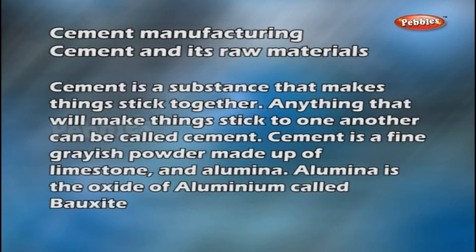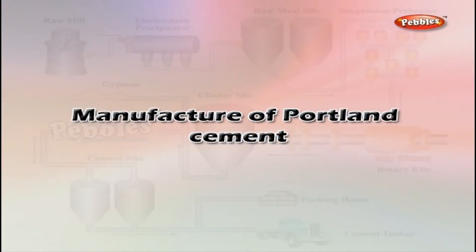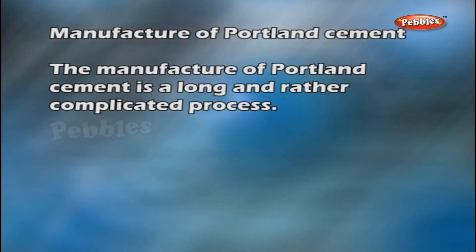Alumina is the oxide of aluminium, called bauxite. The manufacture of Portland cement is a long and rather complicated process.